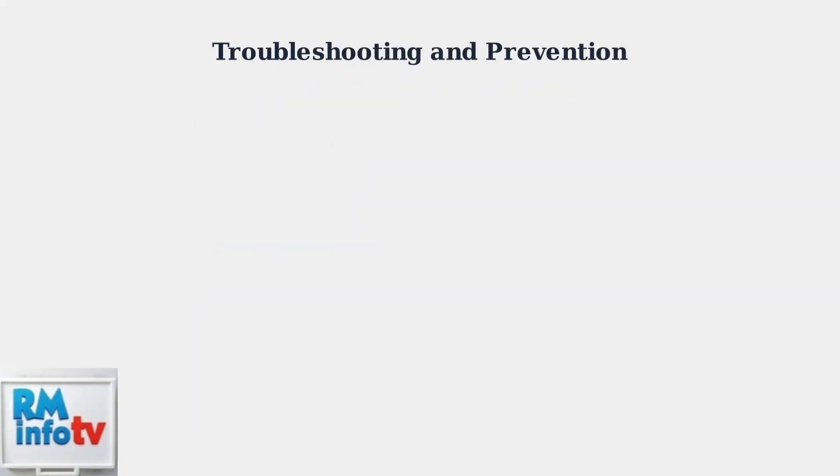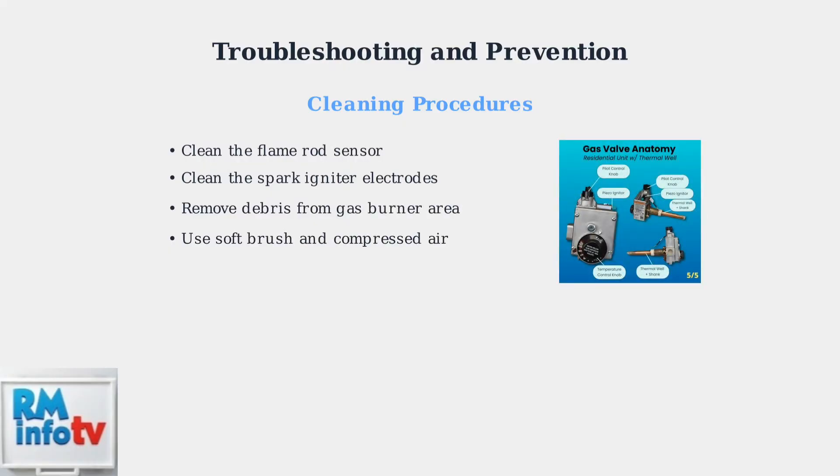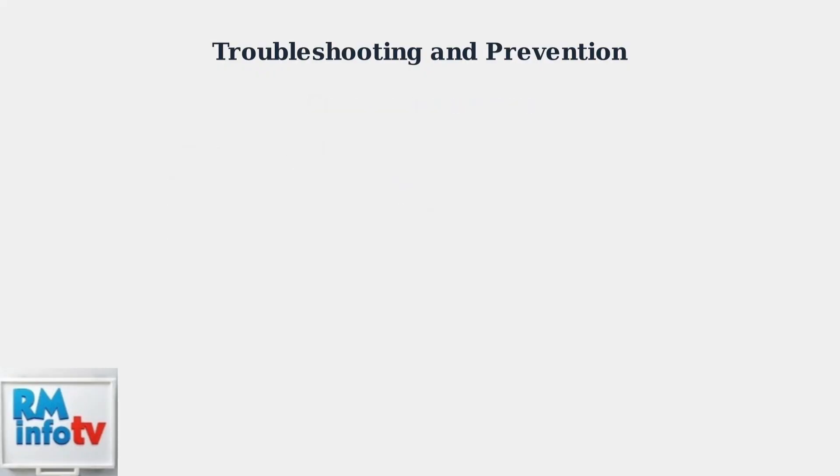If basic troubleshooting doesn't resolve the issue, cleaning key components may help restore proper function. Clean the flame rod sensor and spark igniter electrodes carefully. Remove any debris from the gas burner area using a soft brush and compressed air.